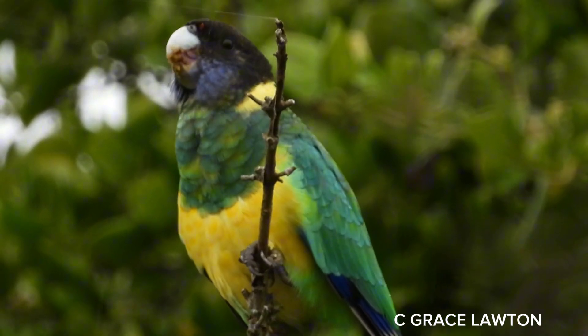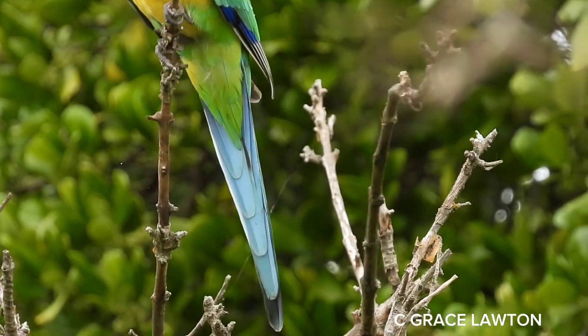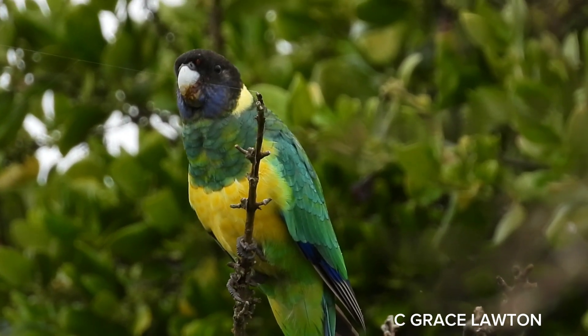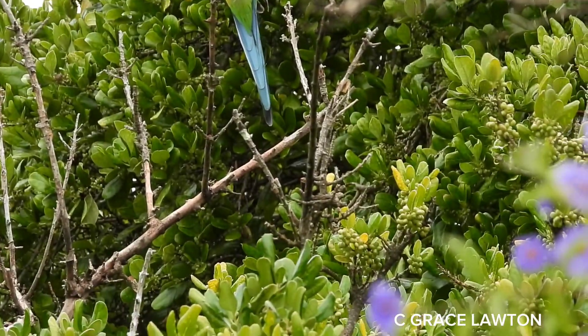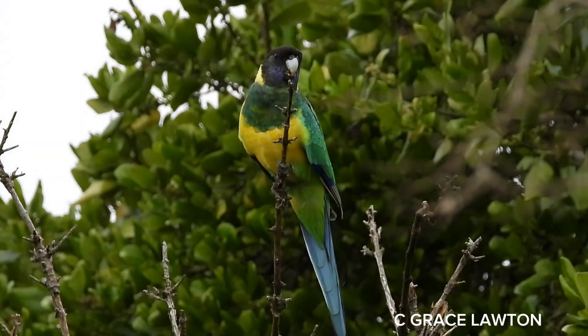Ringnecks often forage for food on the ground and unfortunately are often the victims of car strikes when feeding on spilt grain on roads in country areas. They like fruit and will help themselves to orchard fruit, so are often considered pests by farmers. They are very adept at using their feet.